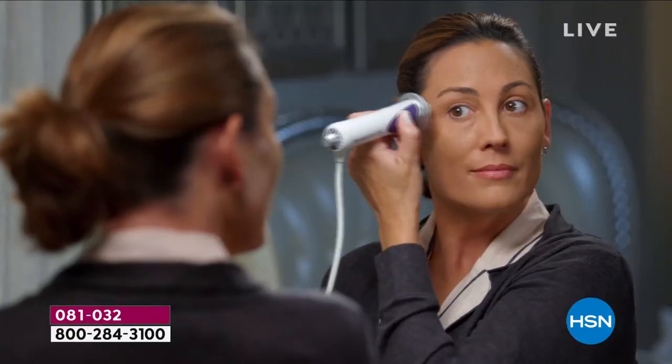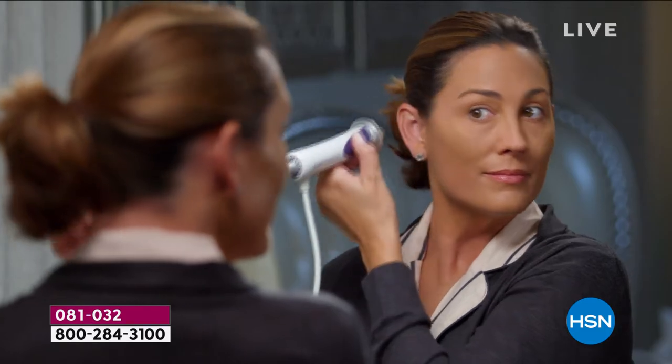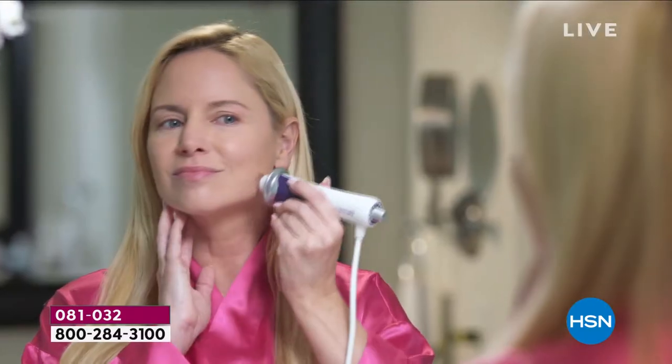I absolutely love this beauty tool and now you can have the power of Dermawand at home. This is Dermawand — for more than 20 years, in more than 60 countries, they've been improving the overall texture and tone of your skin, tightening the look of your skin, brightening the appearance of your skin tone, and improving your skin's elasticity.